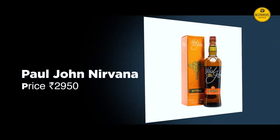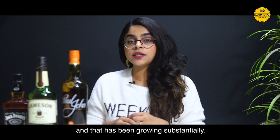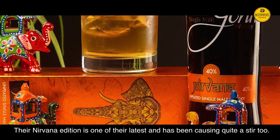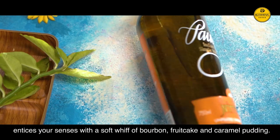Paul John's Nirvana. Paul John's has become a name that represents India in international whisky markets and has been growing substantially. Their Nirvana edition is one of their latest and has been causing quite a stir too. This captivating expression from the heart of India entices your senses with a soft riff of bourbon, fruitcake and caramel pudding.